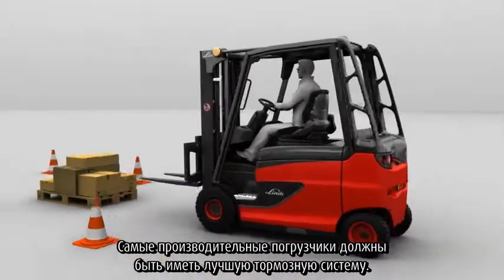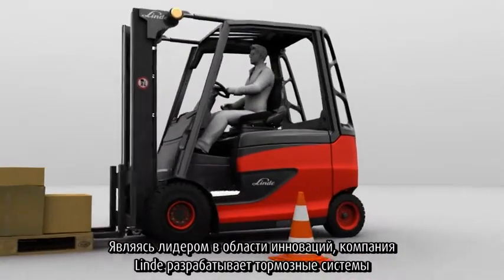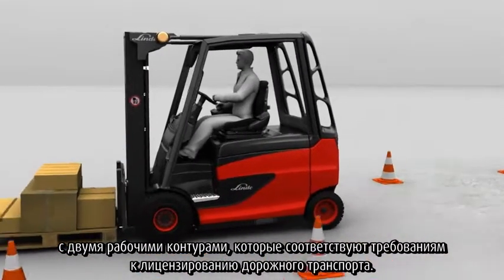If you want to offer the best trucks in terms of performance, you also have to offer the best in terms of brakes. As a leader in innovation, Linde is developing a braking system with two braking circuits that complies with the road transport licensing regulations.